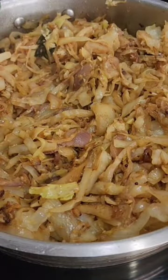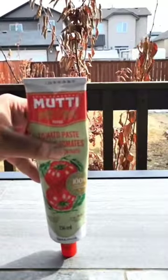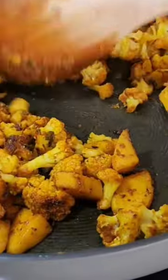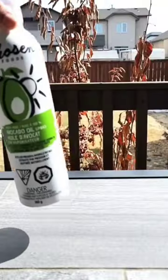Number two is lemon juice, to add sourness to my curries when I'm out of fresh lemons. Number three is tomato paste, to add a concentrated tomato flavor to my curries — and a little bit goes a long way.